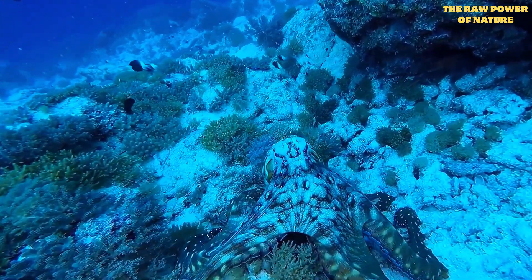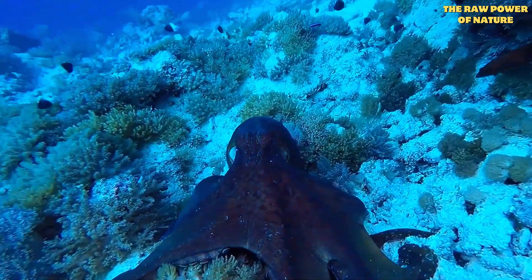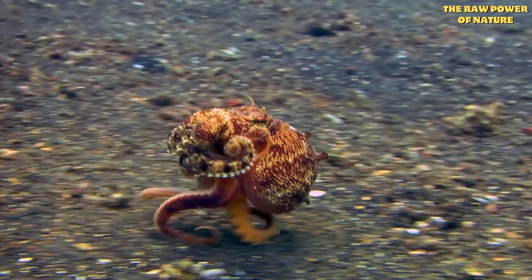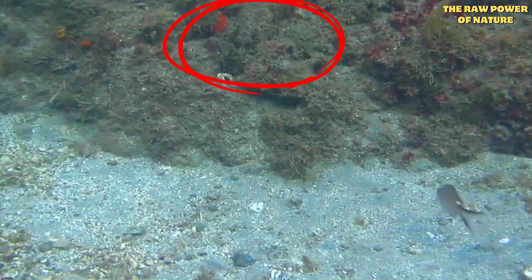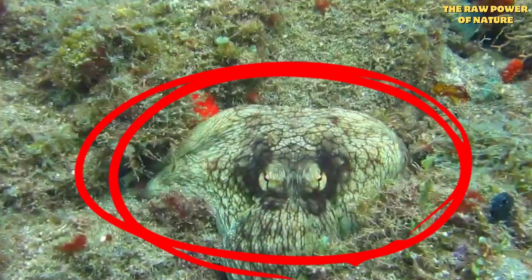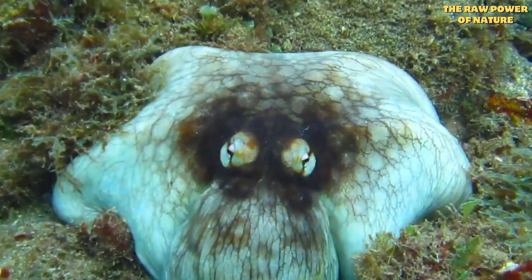Three hearts, blue blood, arms that think on their own. No, this isn't from a sci-fi movie — it's just your everyday octopus. Some scientists even wondered if they came from another planet, and once you see what these creatures can do, you might start to wonder too.